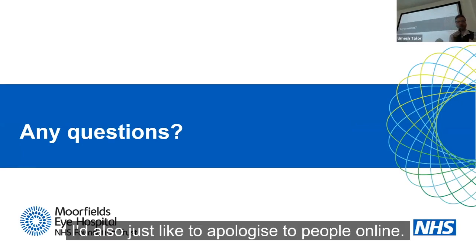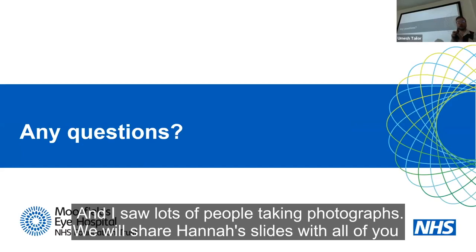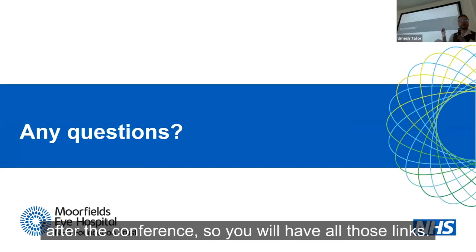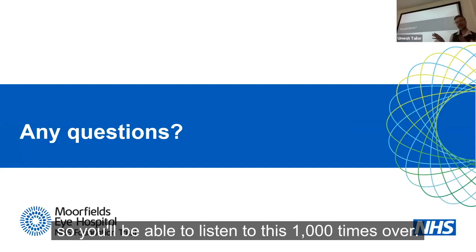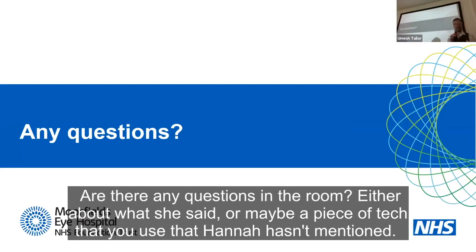We will share Hannah's slides with all of you after the conference, so you'll have all those links and information. Hannah's talk will also go online eventually. Are there any questions in the room for Hannah — either about anything she said or maybe a piece of tech that you use that Hannah hasn't mentioned that you'd like to share?